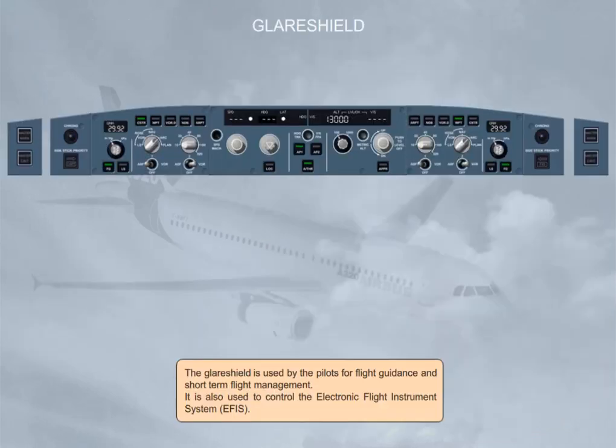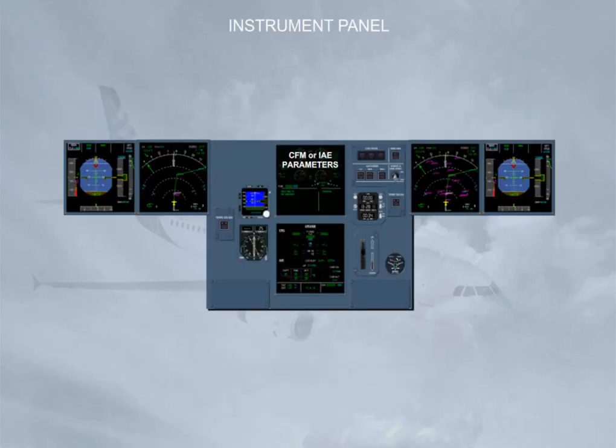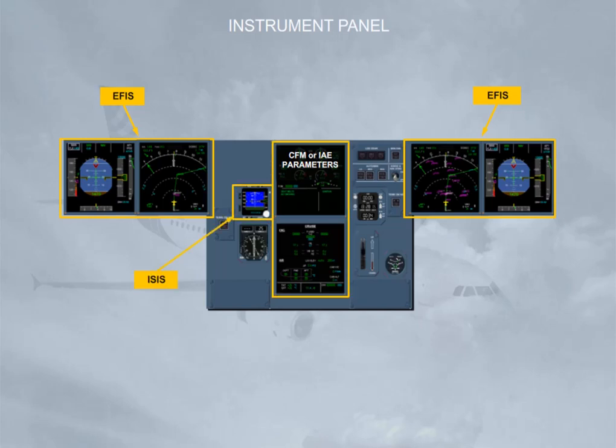The glare shield is used by the pilots for flight guidance and short-term flight management. It is also used to control the Electronic Flight Instrument System, EFIS. The instrument panel gives the following information to the pilots: flight information through the Electronic Flight Instrument System, EFIS, and the Integrated Standby Instrument System. System information is provided through Electronic Centralized Aircraft Monitoring, ECAM.